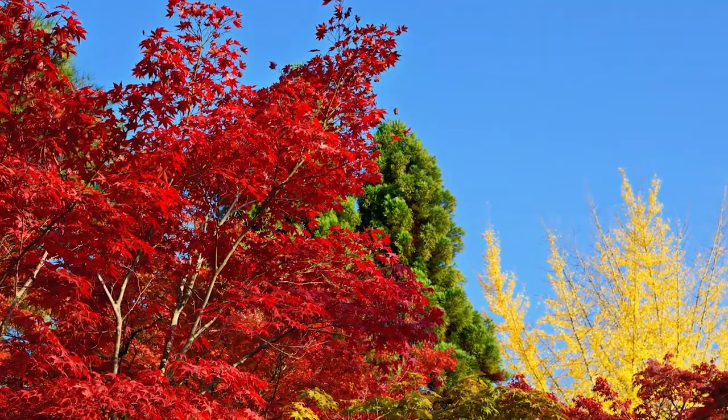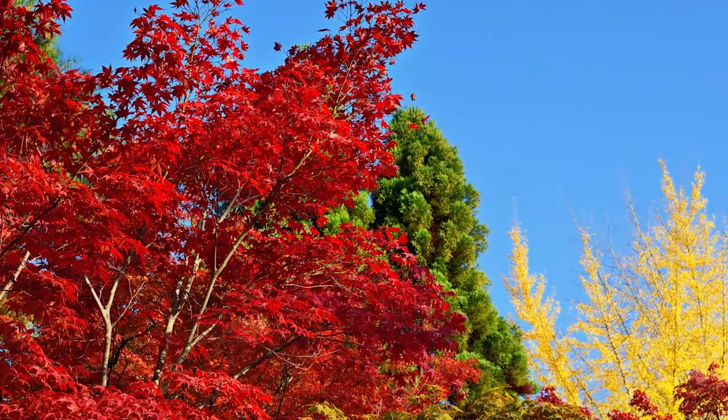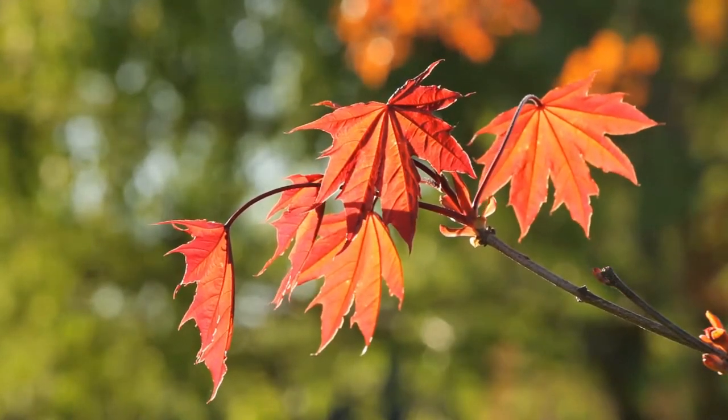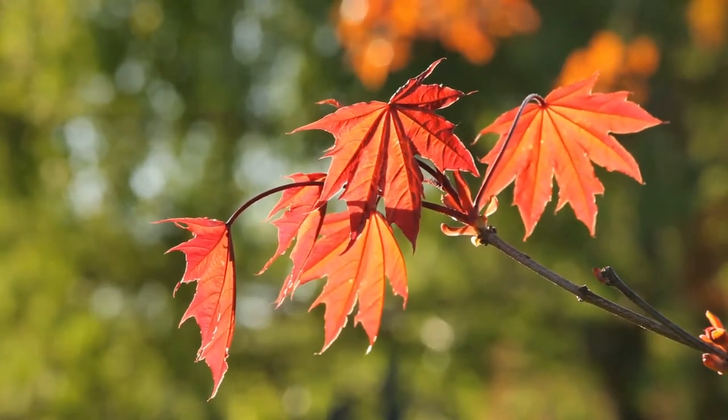Red pigments are not usually present in summer, but form as a result of chemical reactions that occur when the temperatures drop and photosynthesis slows. These pigments are responsible for the deep red leaf colors of fall.